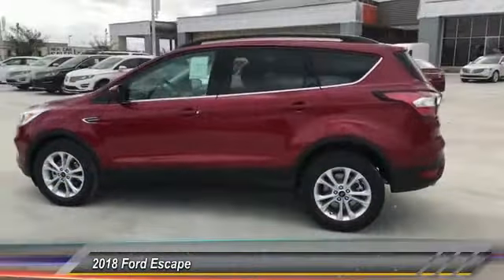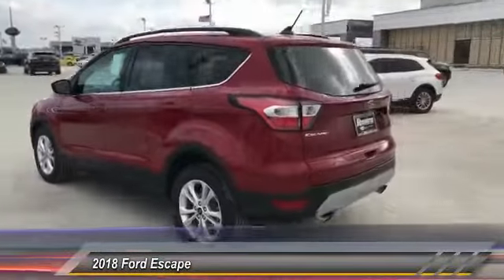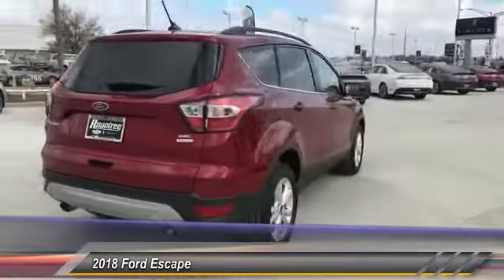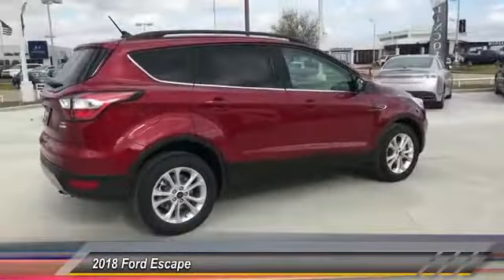The 2018 Escape. Gas engines flex, tow, sip, and go with Ford Escape, and is priced below $35,000.